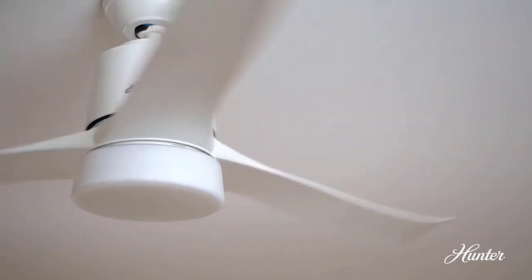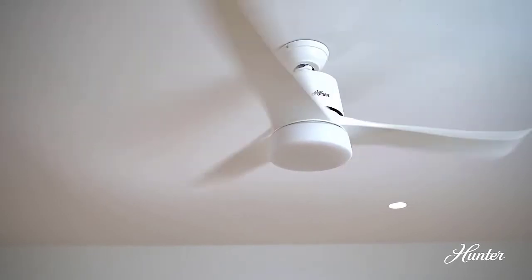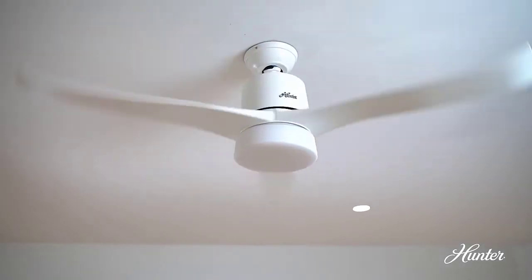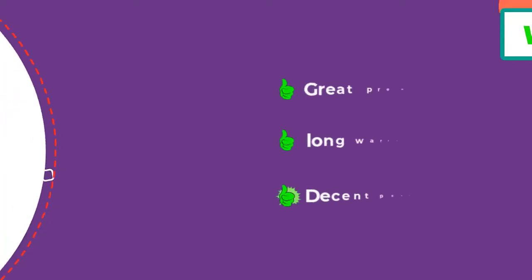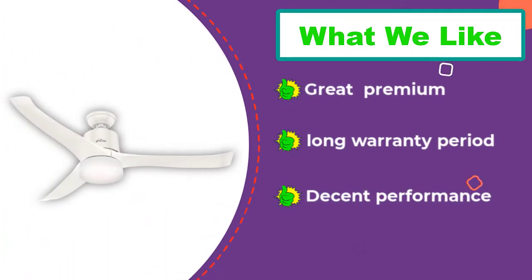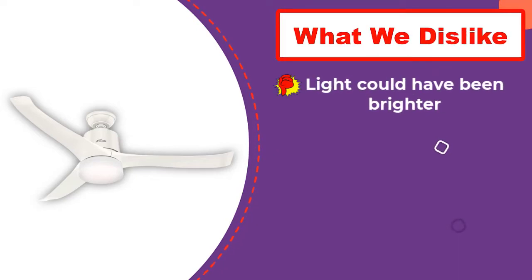Similar to most other Wi-Fi ceiling fans, this one also relies on a three-blade fan design, which offers decent cooling performance. Because this is a smart Wi-Fi ceiling fan, you will also find a built-in light in the middle for proper lighting. Another great thing about this ceiling fan is that you get a three-year warranty with it, since Hunter is quite reputable.